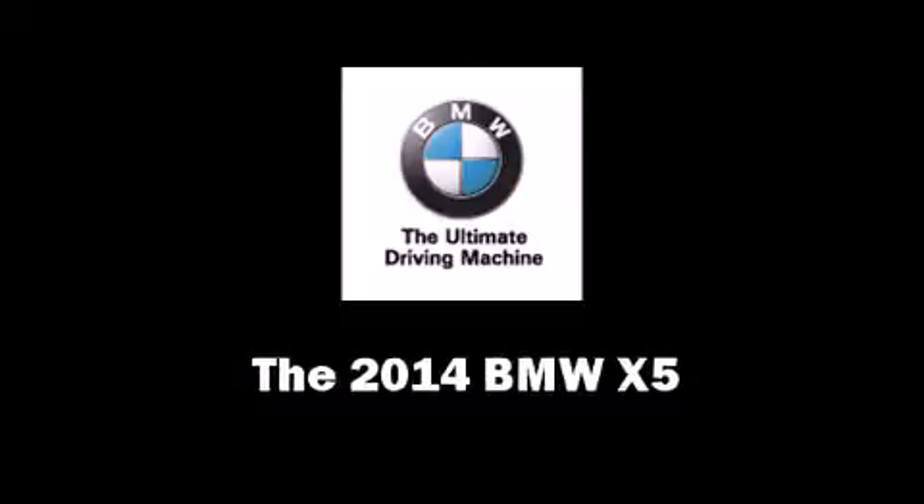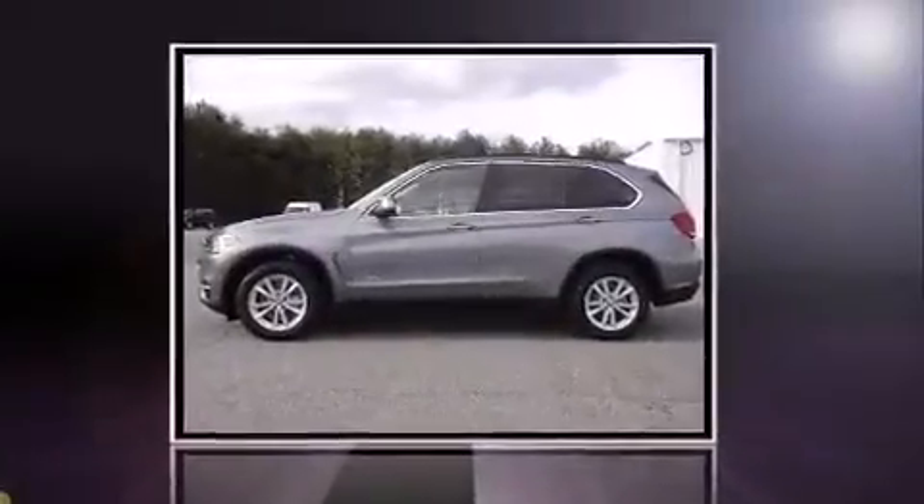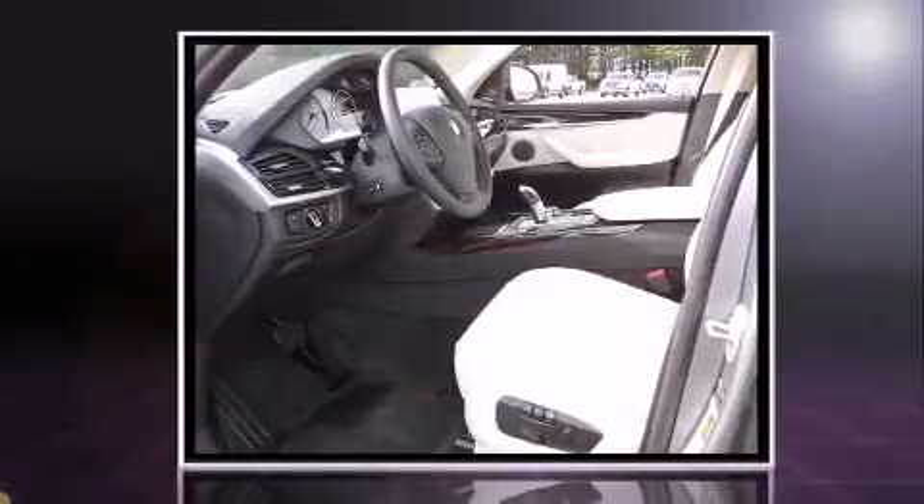Treat yourself to a test drive in the 2014 BMW X5. It features all-wheel drive versatility, an automatic transmission, and a 3-liter 6-cylinder engine.